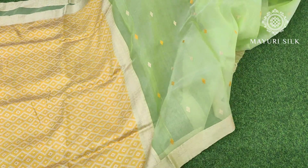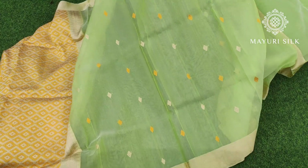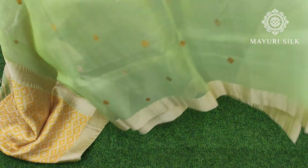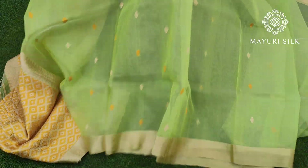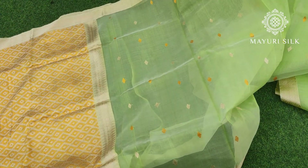Here is the very first saree in light green color — it is in beige and yellow color. It is in threadwork. If you don't know how it is, it is a net-type transparent saree. It is 100% pure silk, with a silk mark tag.